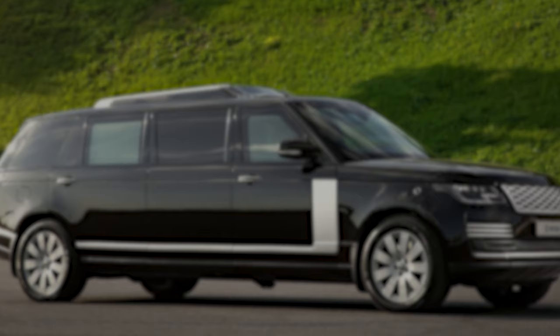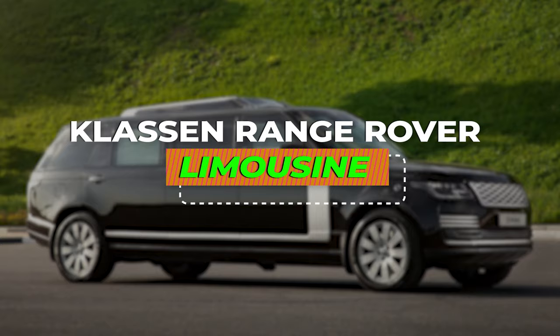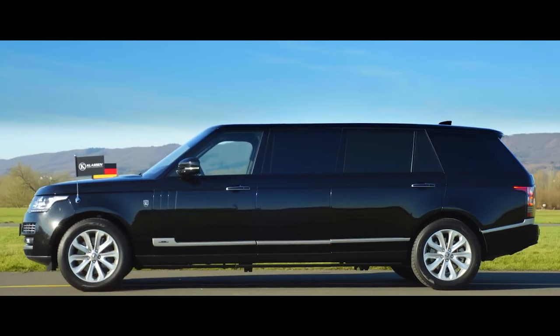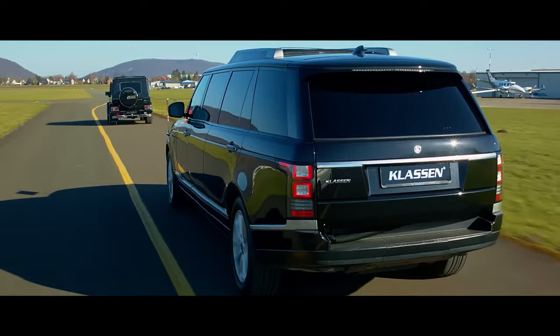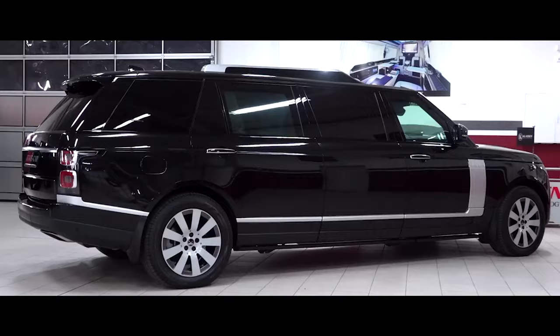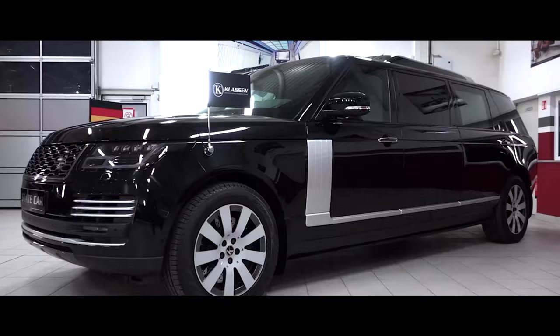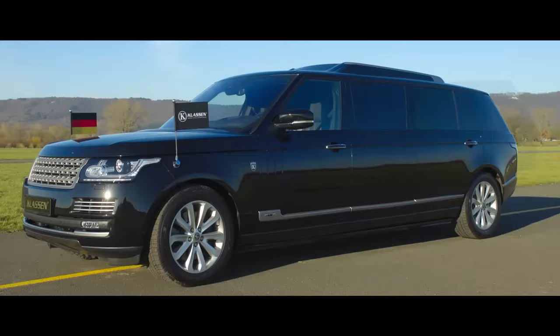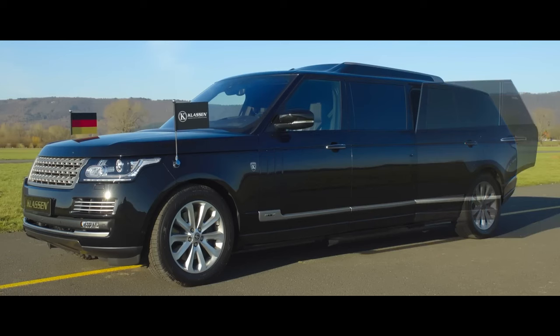Number 4: Klassen Range Rover Limousine. The Klassen Range Rover Limousine isn't your average stretched SUV — it's a force of nature, tamed and transformed into a haven of sophistication, capable of traversing any terrain with effortless grace. From the outside, the Klassen treatment takes the iconic Range Rover silhouette and stretches it, amplifying its commanding presence. Bespoke touches elevate the design — chrome accents, aerodynamically sculpted lines, and optional two-tone paint schemes — creating a head-turning masterpiece that exudes both elegance and rugged capability.